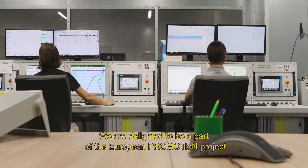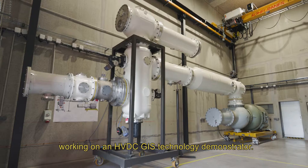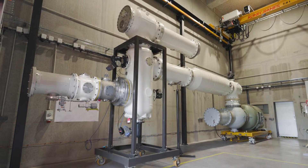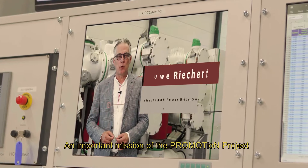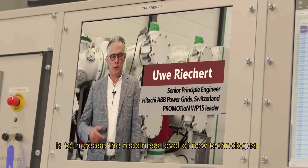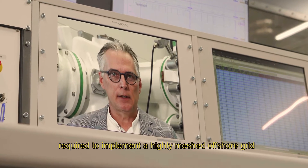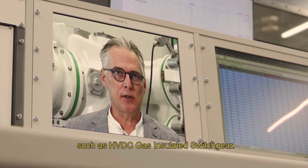We are delighted to be part of the European Promotion Project, working on an HVDC GIS technology demonstrator. An important mission of the Promotion Project is to increase the readiness level of new technologies required to implement a highly meshed offshore grid, such as HVDC gas insulated switchgear.